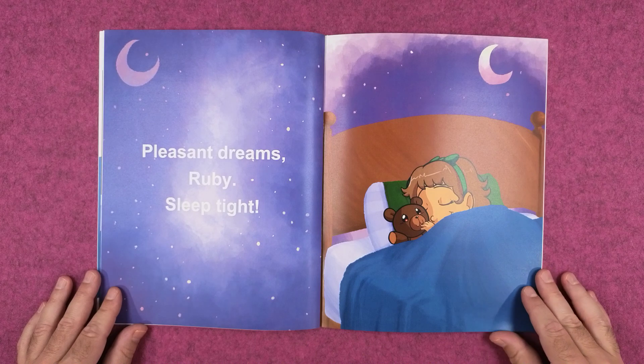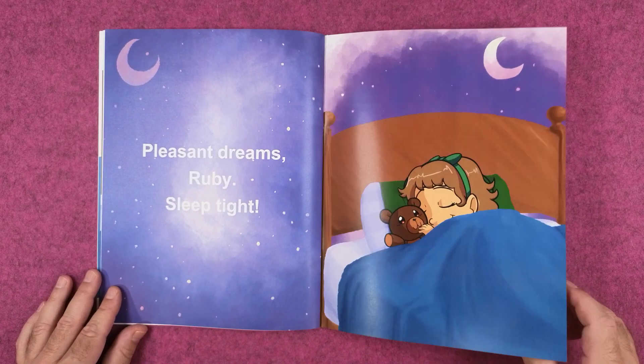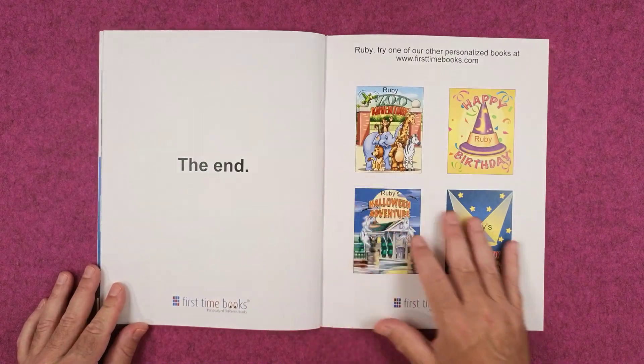Pleasant dreams, Ruby. Sleep tight. The end.